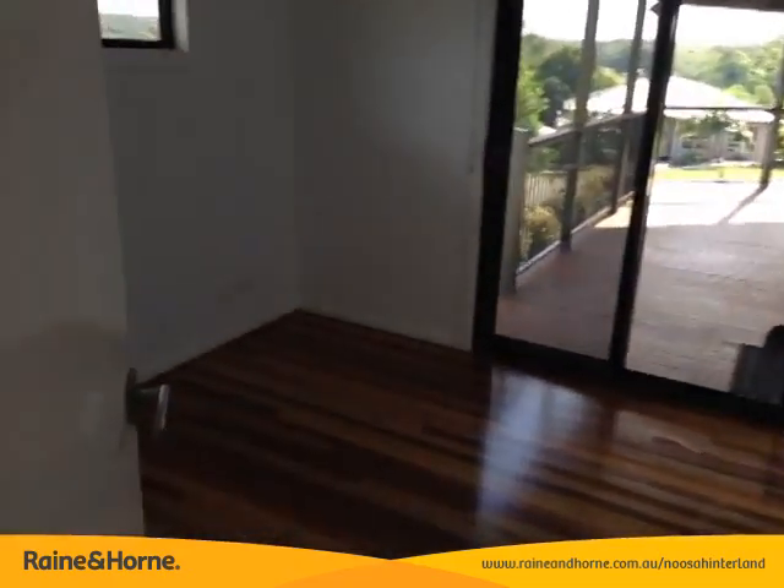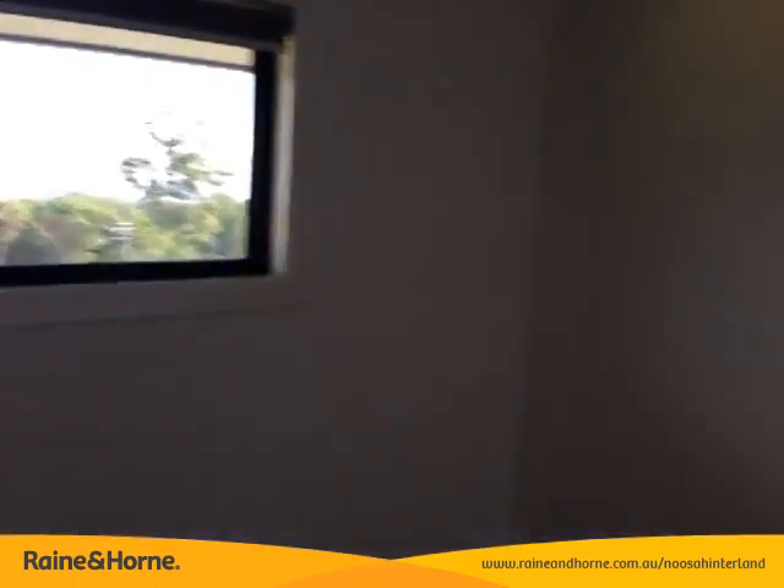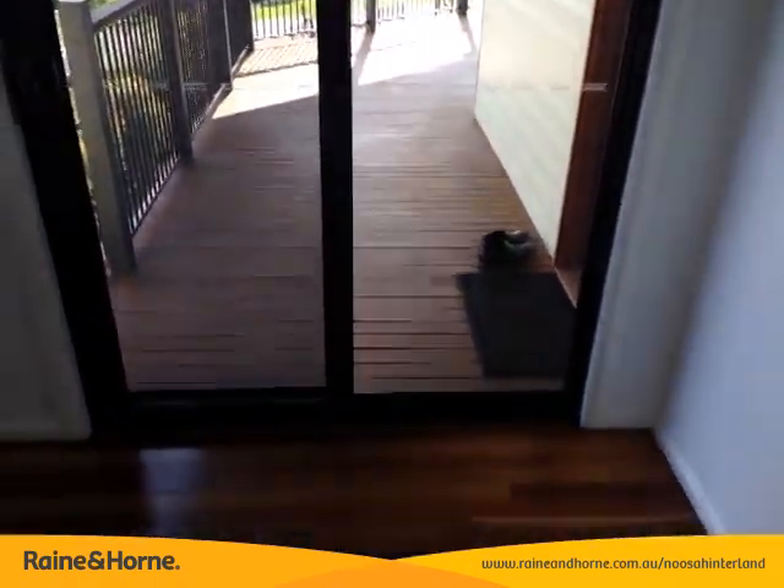Fully screened and tinted, and then just off there we've got the fourth bedroom as well, with your robe there, one window, and also an external entrance onto the veranda.